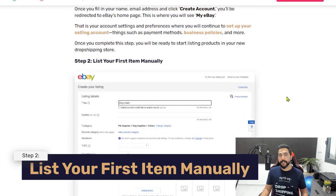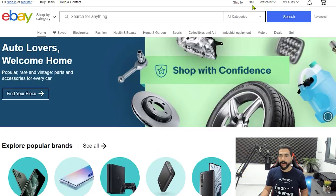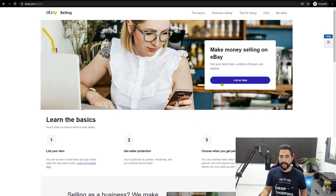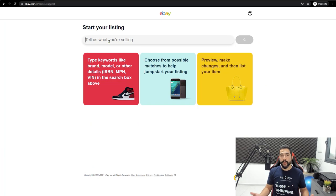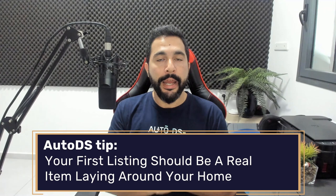Once your account is up, the next step is to list your first item manually by clicking the Sell link on eBay, then List an Item. My first tip: the first items you list should be real items you have laying around the house. eBay will look at your first products with a magnifying glass. If they see you're selling retail or wholesale products right away, they may shut down your account temporarily to get more information about your business. It'll be much easier to handle a temporary suspension if they see you're just selling household items.